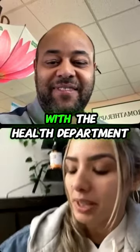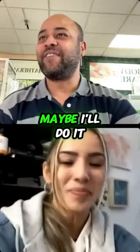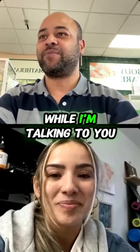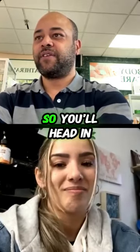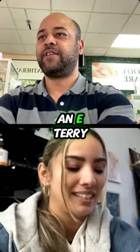Dealing with stuff with the health department. That reminds me — I'll do it while we're talking — I'll send you that paper you need. I can do it while I'm talking to you. I just got a shipment, so it'll be the up-to-date sanitary certificate.